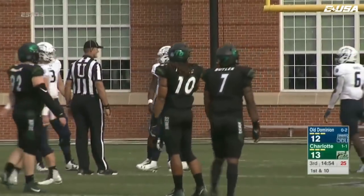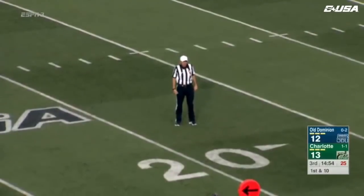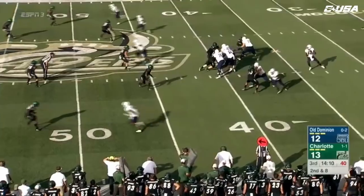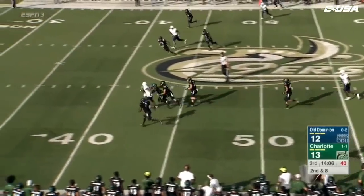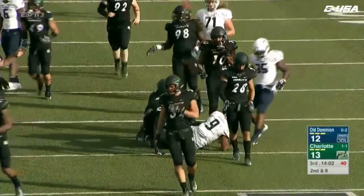Face mask on defense, number seven — 15 yards from the previous spot, first down. Here's Williams, first pass attempt of the second half, goes over the middle — he's got his man, that's Duhart, inside the 40, down to the 35-yard line. Jonathan Duhart. Charlotte dominated time of possession, but here coming out, executing at a high level.